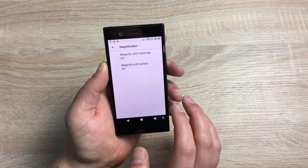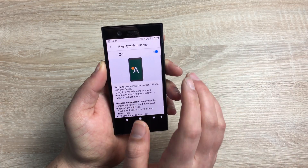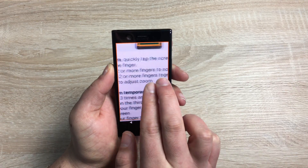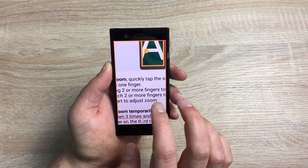Next we have magnification gestures, which you can toggle on. You have two different options. The first is three quick taps, then with two fingers you can move around your display — and you can do this anywhere on the display. Three quick taps again and you'll zoom back out.